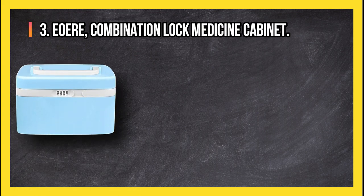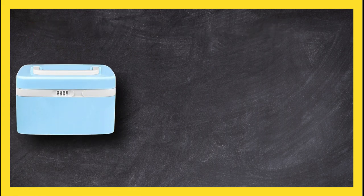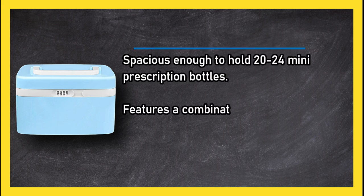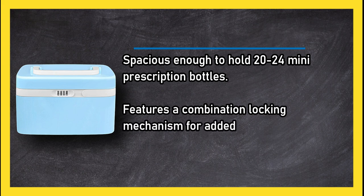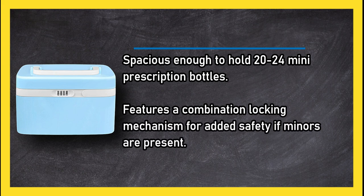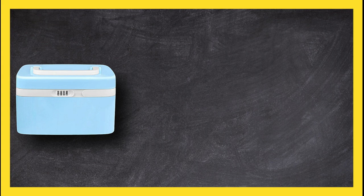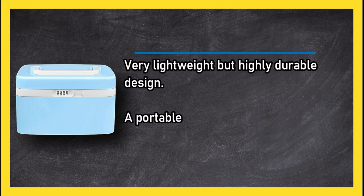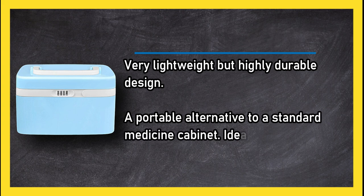At number three, the AO Air combination lock medicine cabinet. Spacious enough to hold 20 to 24 mini prescription bottles, it features a combination locking mechanism for added safety if minors are present. It has a very lightweight but highly durable design, serving as a portable alternative to a standard medicine cabinet.